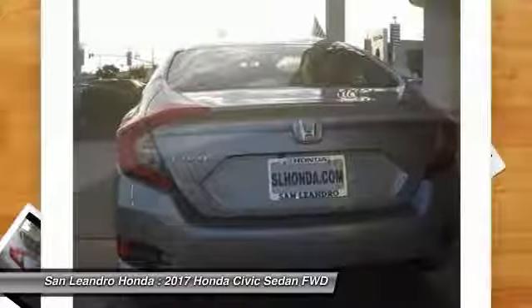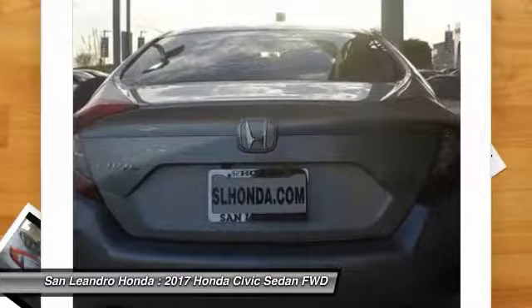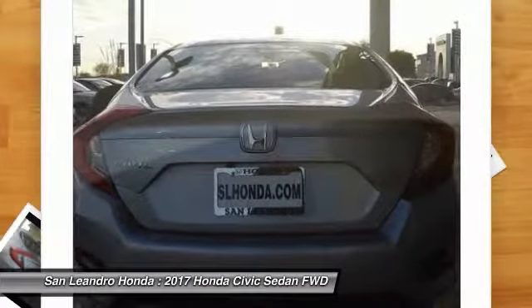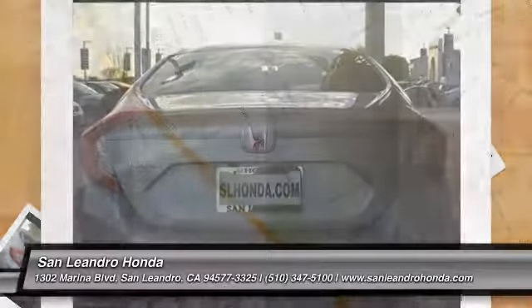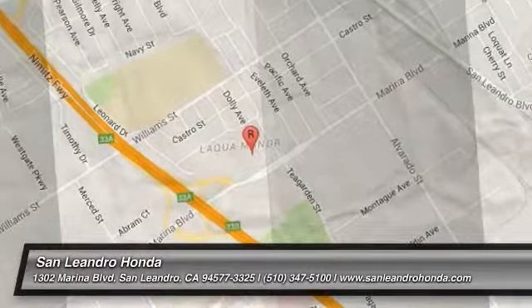New Honda Civic LX Model FC2F5HEW listed on AutoCreator.com, Cars.com, Admins.com, and Craigslist.com.